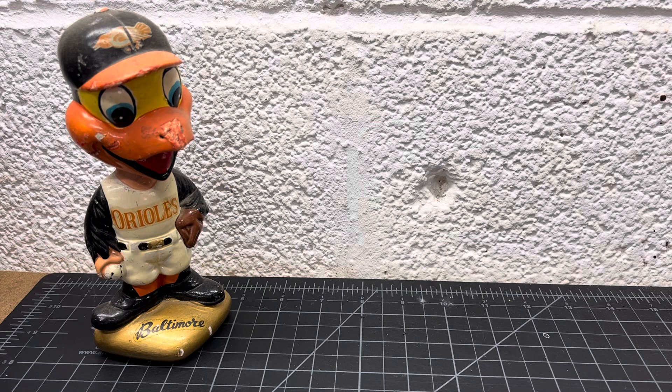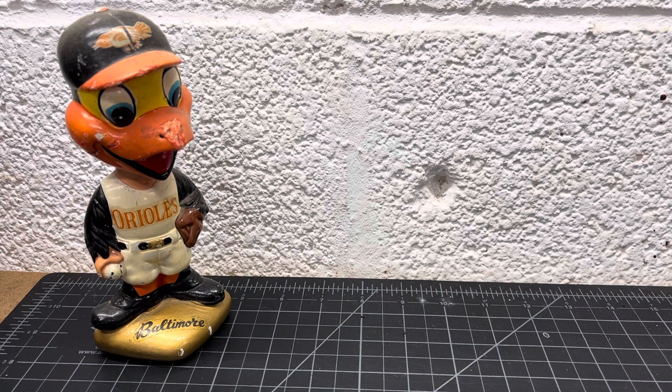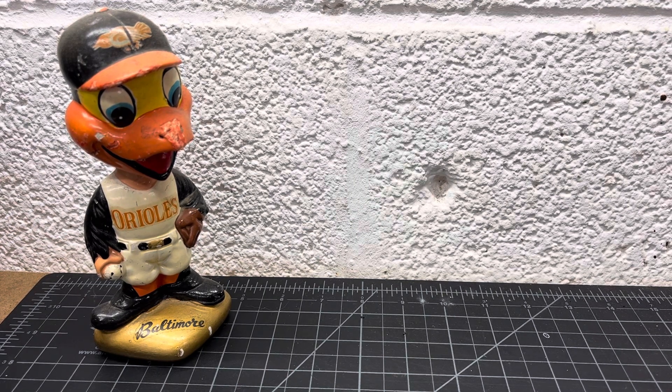I was going to do a vintage football rummage — football season's coming around, the Ravens are firing up. Vintage football, I feel like people like it these days, so I've just pulled out a box of vintage, pretty much just graded vintage football stuff that we'll check out.